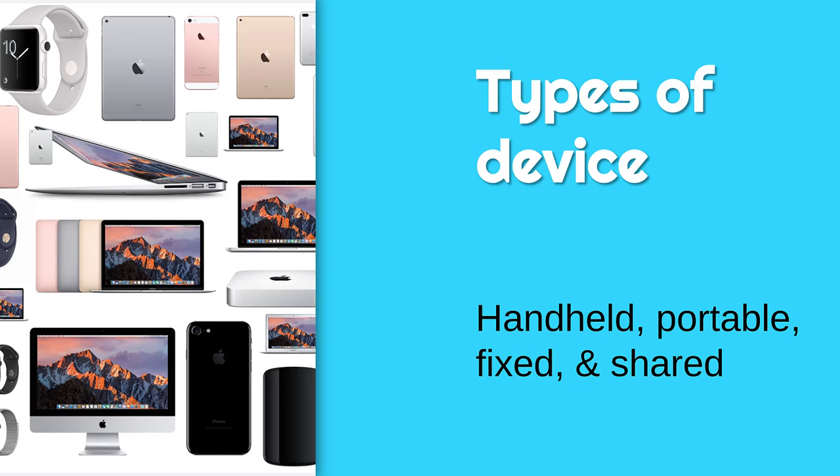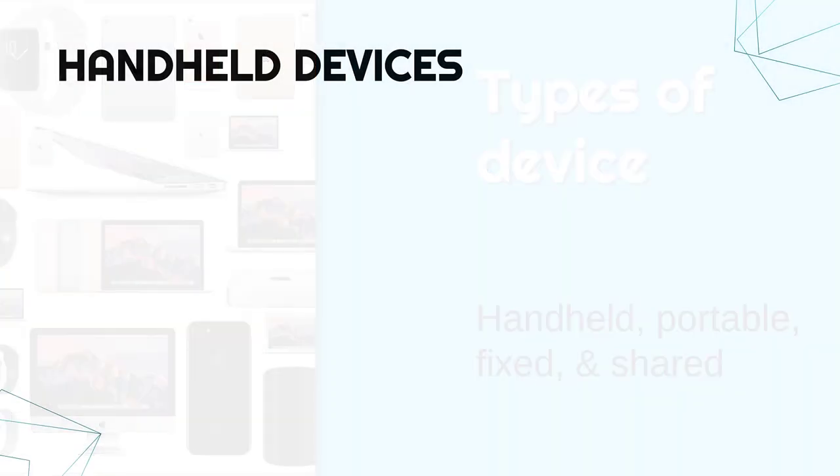Let's go through and evaluate four different types of computer: handheld, portable, fixed, and shared.